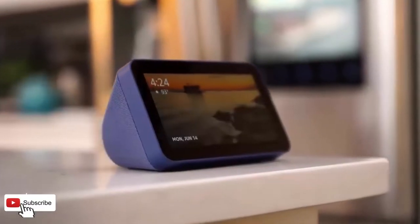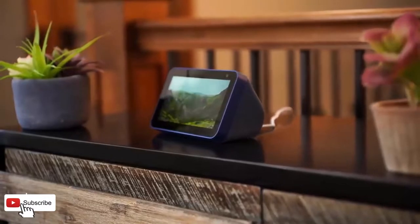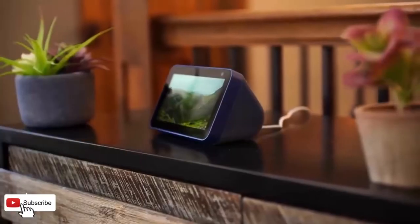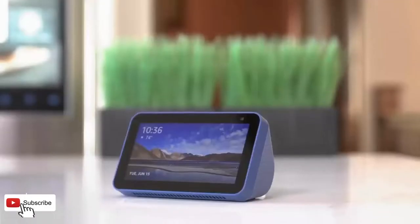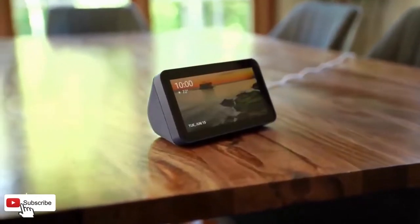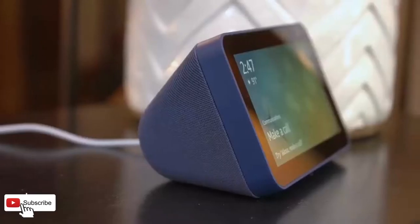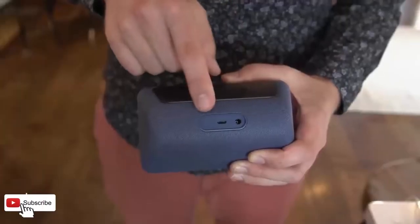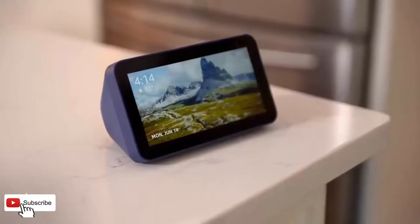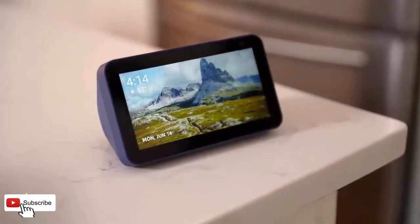Size: 5.8 x 3.4 x 2.9 inches, 148mm x 86mm x 73mm. Weight: 14.5 oz, 410g. Actual size and weight may vary by manufacturing process. Display: 5.5-inch touchscreen. Camera: 2MP camera with built-in shutter.